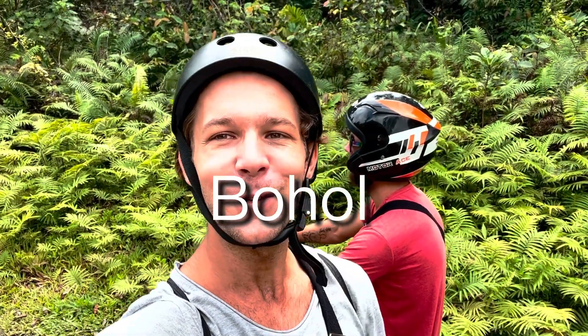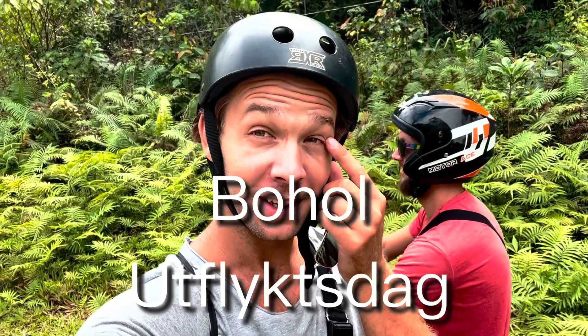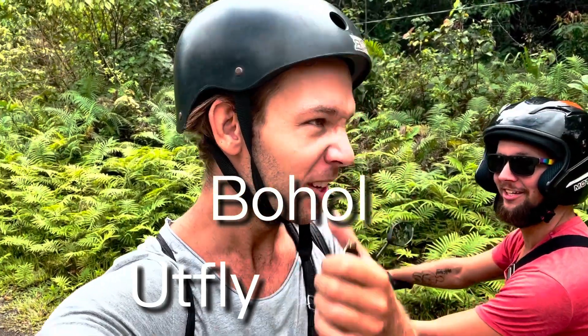All right guys, it's one of those days again. It's time for an utflyktsdag, is what we call it in Sweden — an adventure day.